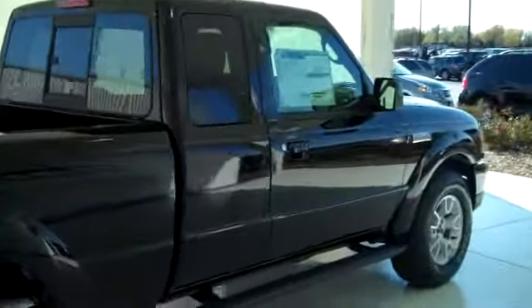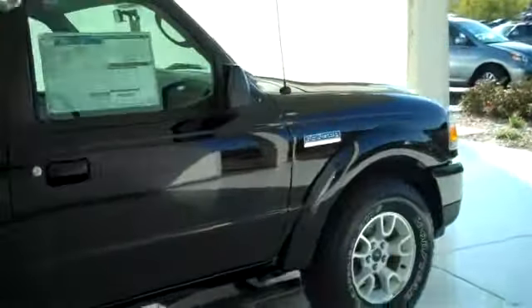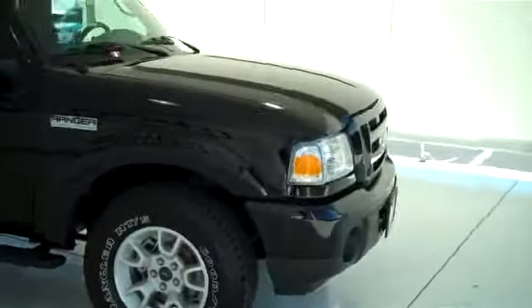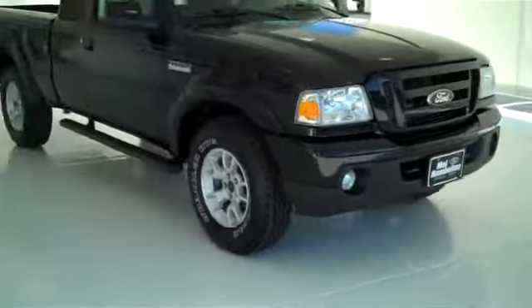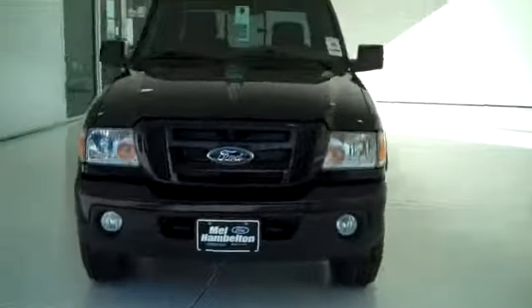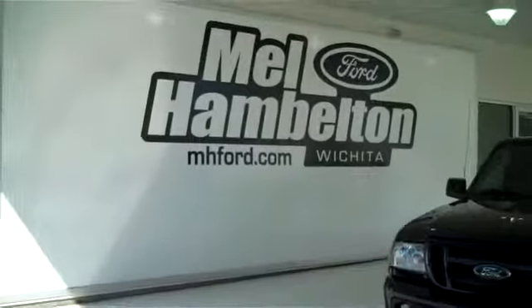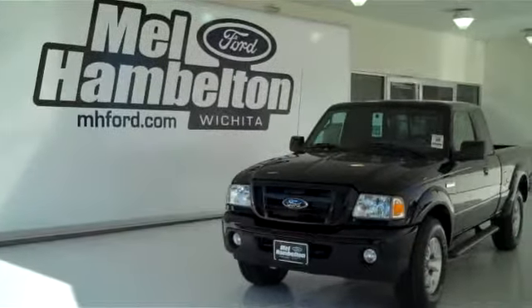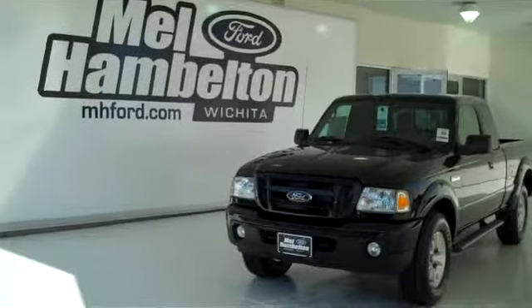We have many Rangers to choose from — all kinds of different colors and options available, including many pre-owned cars, trucks, vans, and SUVs, suited for any business or personal use you may have. You can see this one and many more at MHFord.com, or come on out and see us in person at the corner of 119th Street and Kellogg. We hope to see you soon.